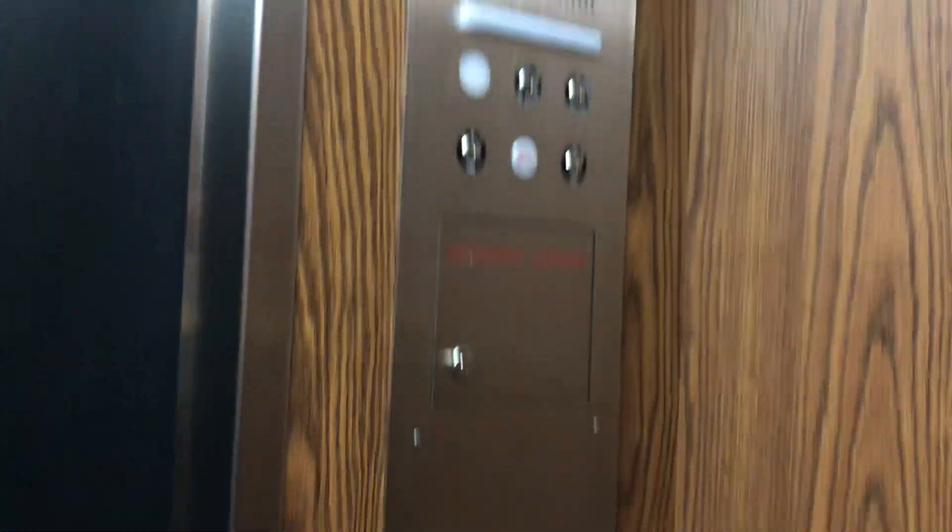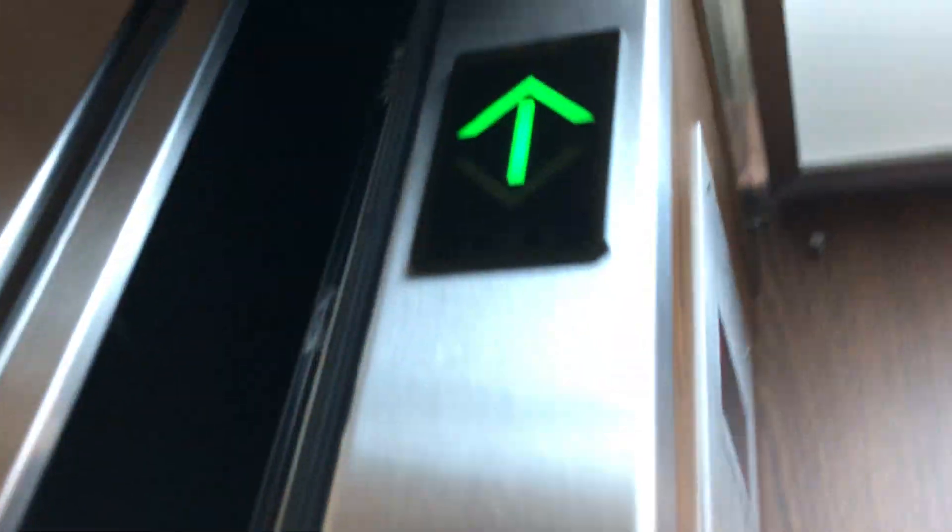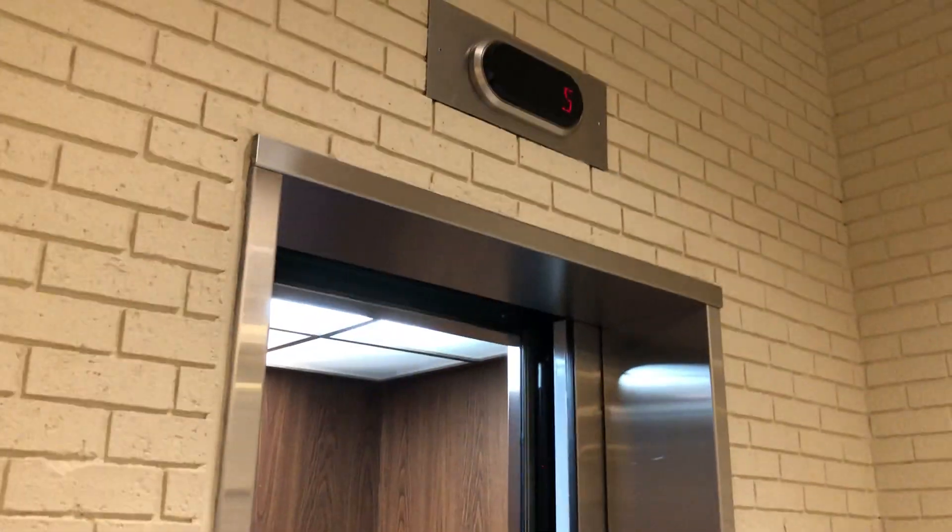There, and a screen? There, and a screen? This is not a computer. Thank you.